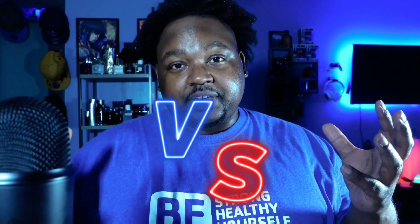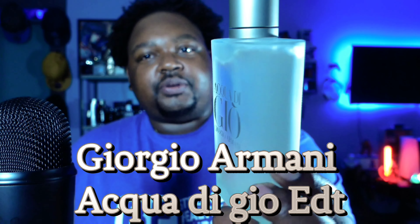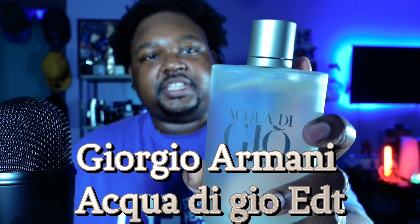Today's video is a versus battle between the EDT of Aqua Di Gio versus the EDP. Starting off with the EDT, it has a nice frosted finish on the bottle — the original Aqua Di Gio bottle except with a silver cap, which I think the newer ones have a different cap. I do like the way it looks and that frosted finish. This fragrance came out back in around 1996, so it's been almost 30 years and people are still wearing it.